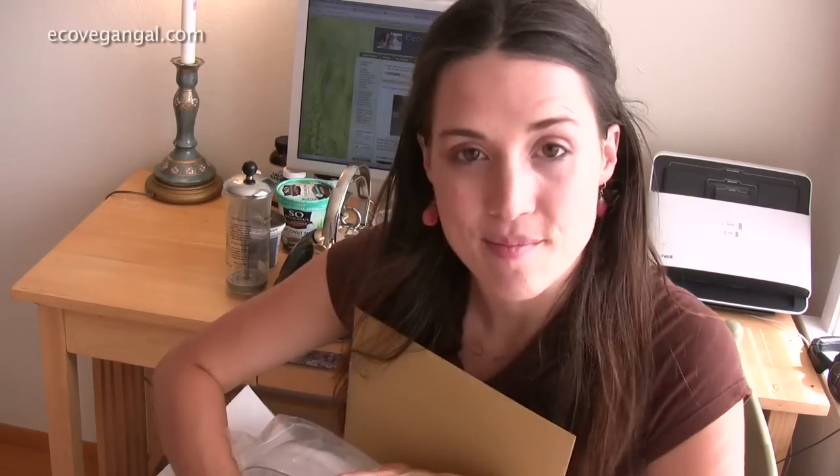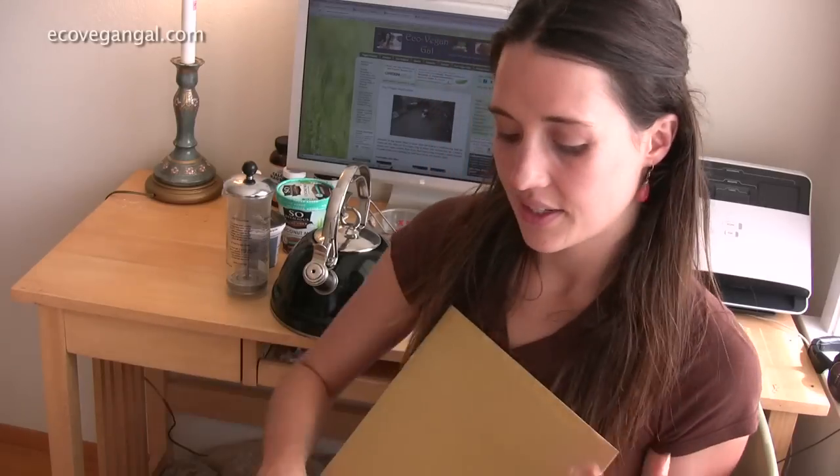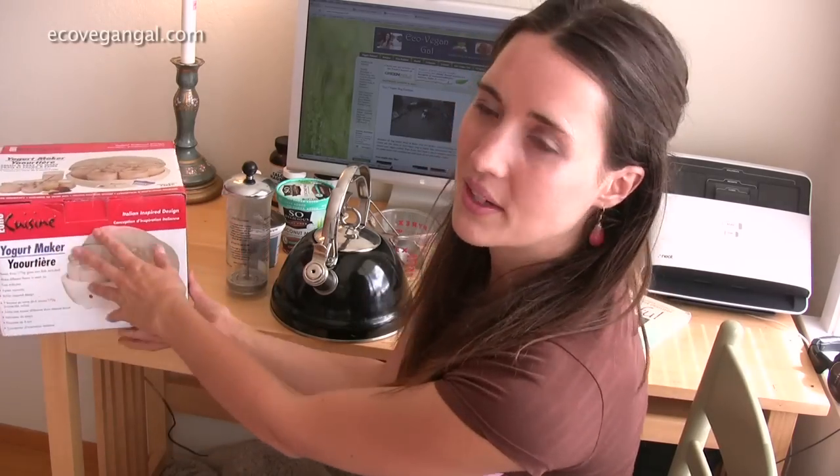I will definitely make a video on how to make your own yogurt, because actually I'm having kind of a hard time finding a recipe — I want to do soy-free yogurt, sweetened with stevia or maybe not sweetened at all. So I've got a lot of research to do.